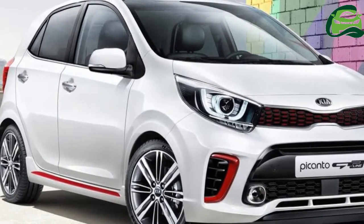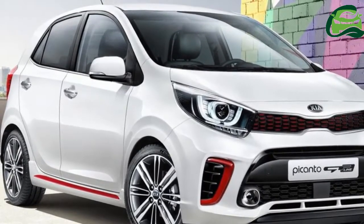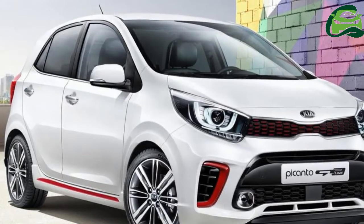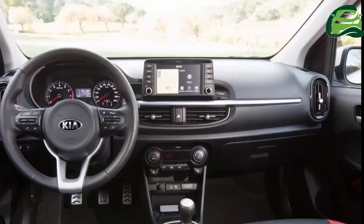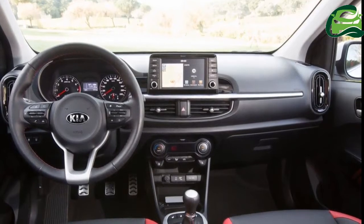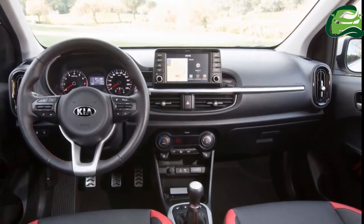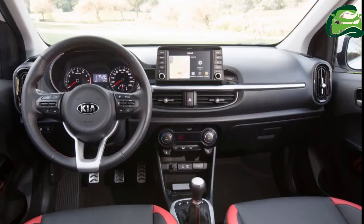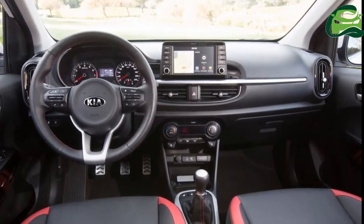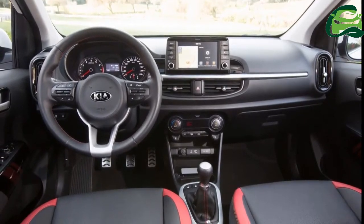The Kia Picanto GT-Line with the turbo engine is indeed a bold move from Kia, as it is almost never that mainstream automakers offer A-segment cars in performance variants. Think of the Ford Ka, Opel Corsa, Vox, Peugeot 108, Citroen C1, Toyota Aygo, or even the Hyundai i10 — none offer something like the Picanto GT, which will target the smart Brabus forfour and the Renault Twingo GT.